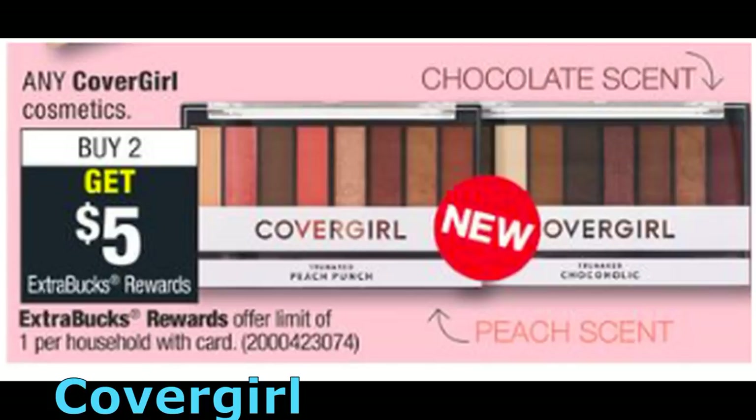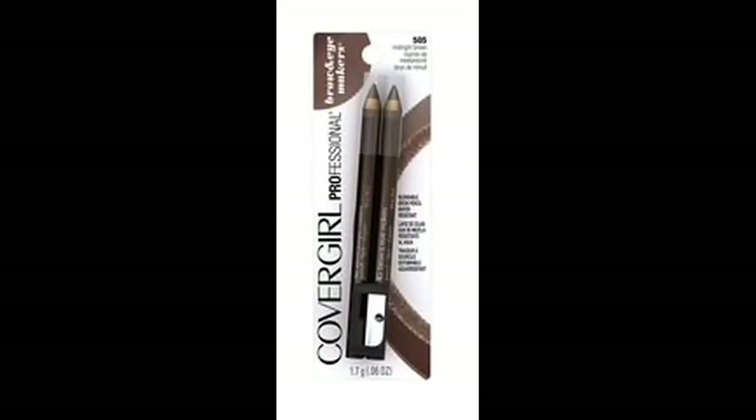For CoverGirl Cosmetics, it's buy two, get a $5 extra buck reward, with a limit of one. Best deal is to grab two of these CoverGirl Twin Pack Brow Pencils for $4.99 each — total comes to $9.98. Use printable $2 off one CoverGirl eye coupons and you'll pay $5.98 and get back a $5 extra buck, making your final price $0.98 for both or $0.49 each.